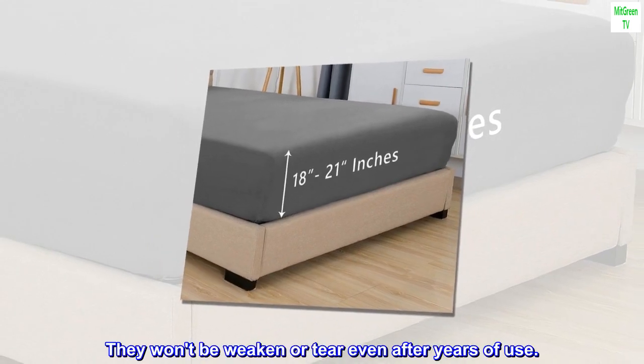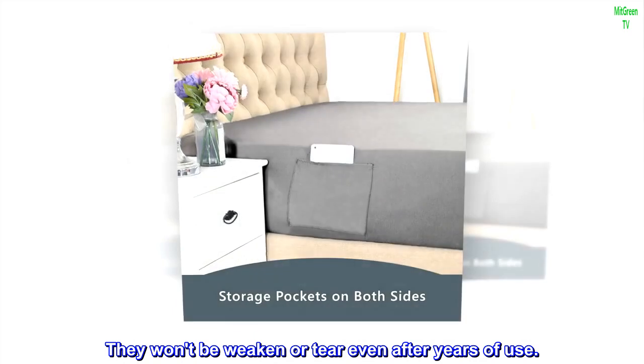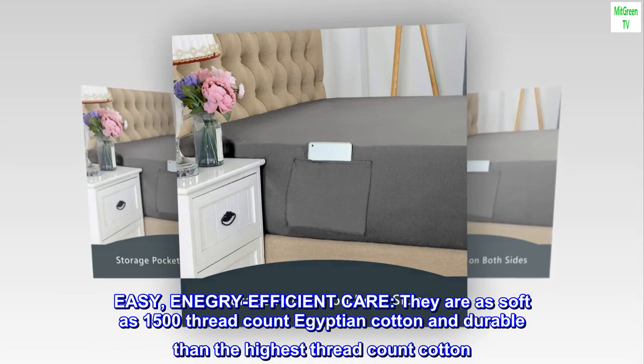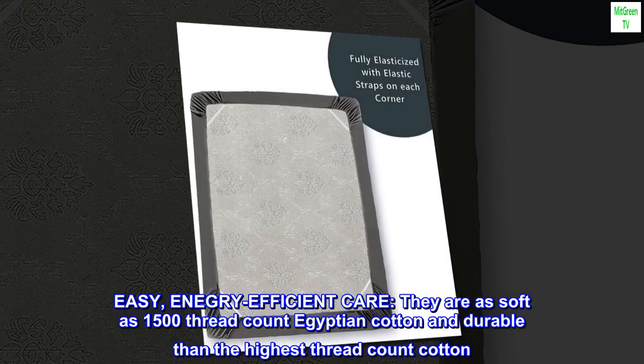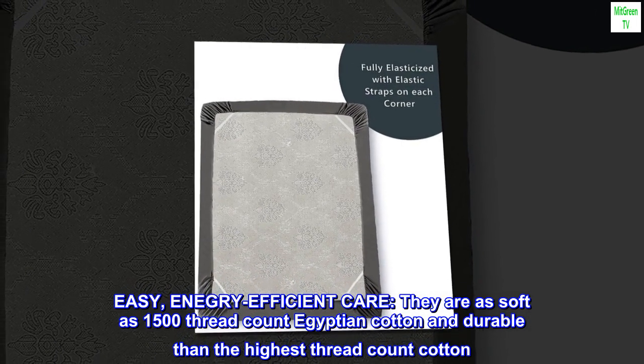They won't weaken or tear even after years of use. Easy, energy-efficient care — they are as soft as 1500 thread count Egyptian cotton and more durable than the highest thread count cotton.